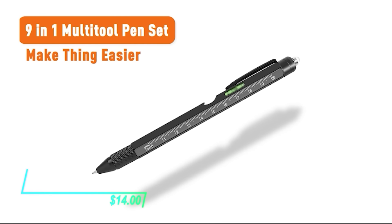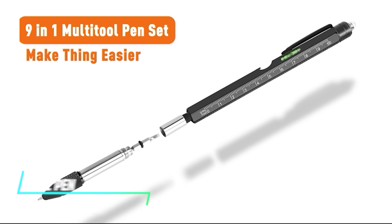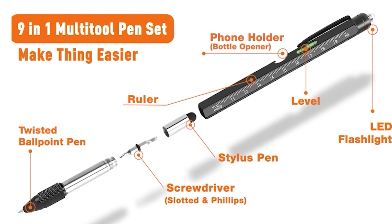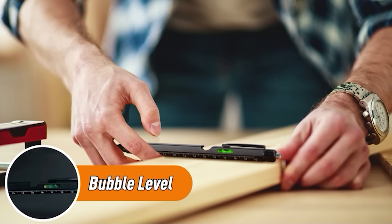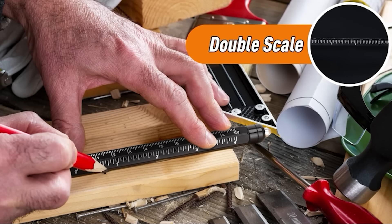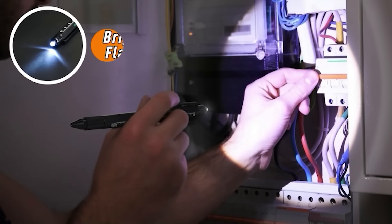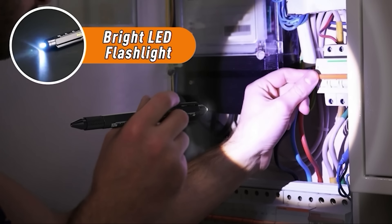This multi-tool pen is like a Swiss army knife in pen form. It's got all sorts of tools packed into it like a screwdriver, a stylus for your phone, and even a bubble level. It even writes smoothly and feels comfortable in your hand like any ordinary pen, making it a neat little tool to have around for everyday tasks and unexpected situations.